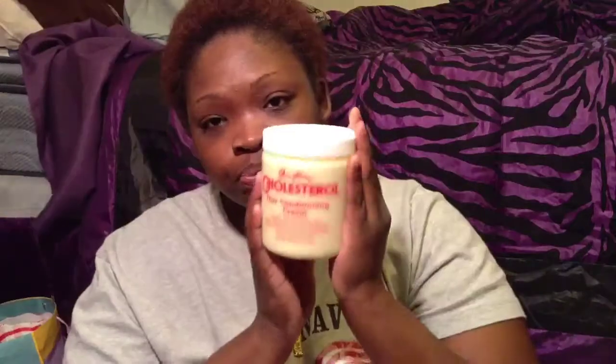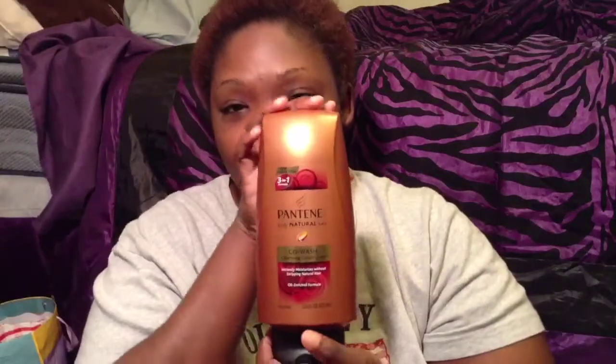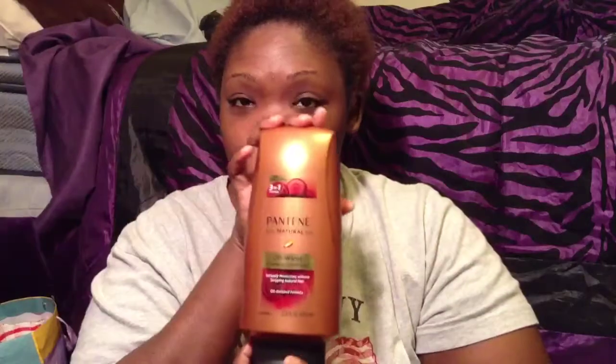So I'm going to use this and deep condition for about an hour, maybe an hour and 15 minutes, because it really needs to do some extra work. And then when I wash this out, I will co-wash with the Pantene Truly Natural co-wash cleansing conditioner. Then as I rinse this out, I'm going to follow up with my apple cider vinegar rinse. If I like it, that's going to be my deep conditioning regimen from now on. So stay tuned to see what's going to happen.